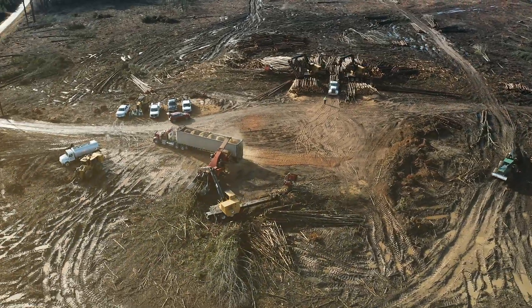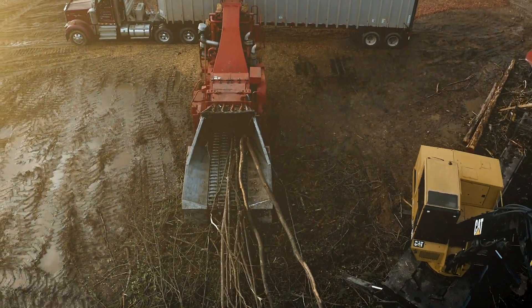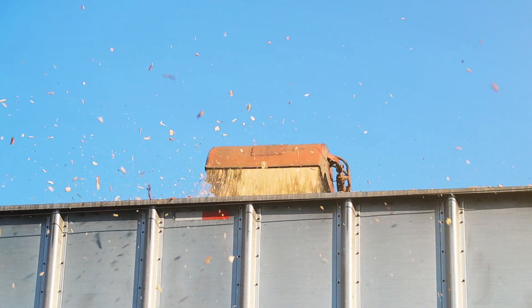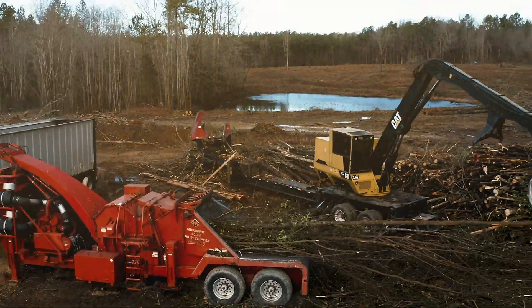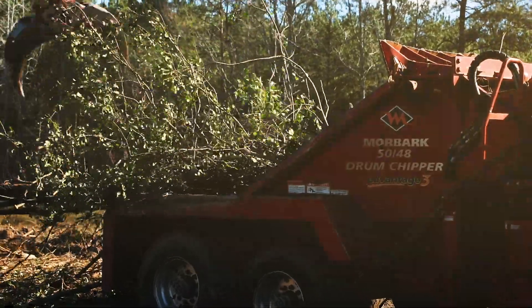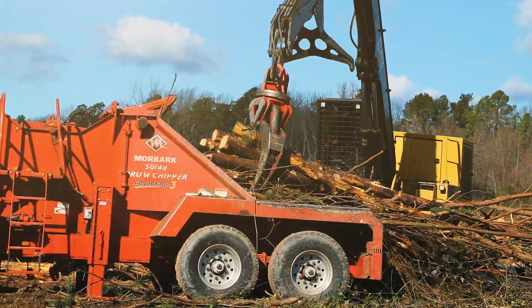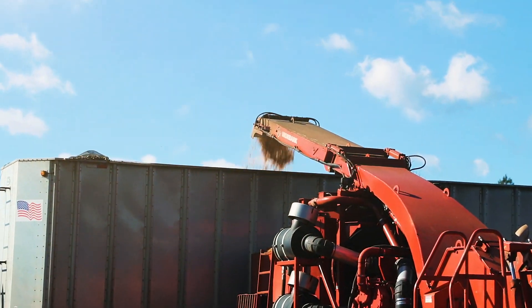The importance of the 5048 is how fast we can produce loads and how fast it chips. Average loads, 10 minutes, depending on the sharpness of your knives. So it helps us with the production to get more loads out of this track, which in turn is better for the company. Margins are tight this day and time with the cost of operation, the cost of parts, the cost of fuel. So the efficiency really helps us with the 5048 chipper.